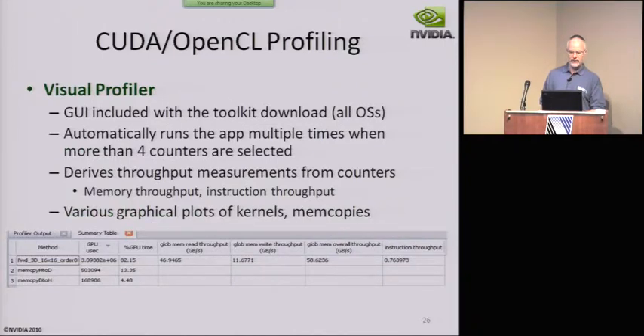We have the Visual Profiler, which is supported on all OSes with the toolkit. It'll automatically run as many times as it needs to get all the counter information, derives various measures from what it counts, and then does all the usual things — visual plots and all that.